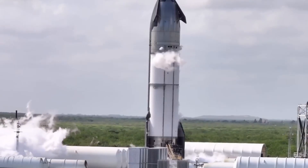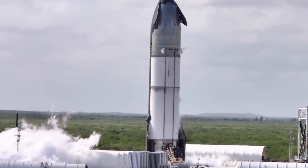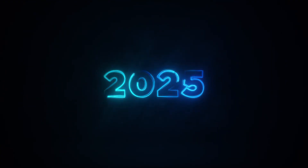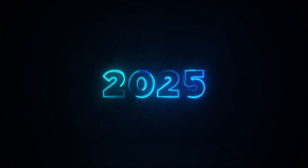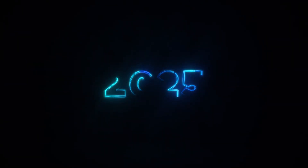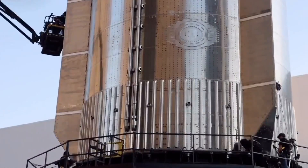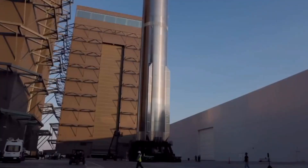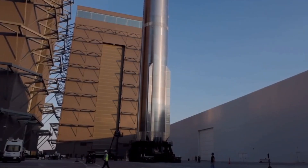The pace of innovation has created an atmosphere of electric anticipation within the space community. As SpaceX races toward their 500th successful mission, projected for mid to late 2025, each launch brings new lessons, new challenges, and new triumphs. The company's engineers work tirelessly, pushing the boundaries of what's possible while maintaining an unprecedented launch cadence.